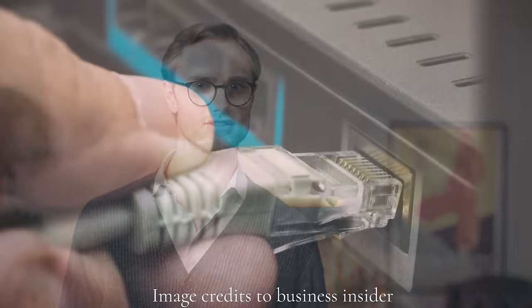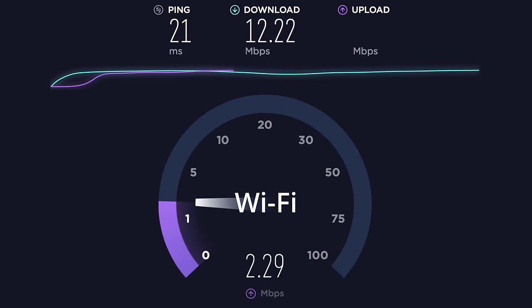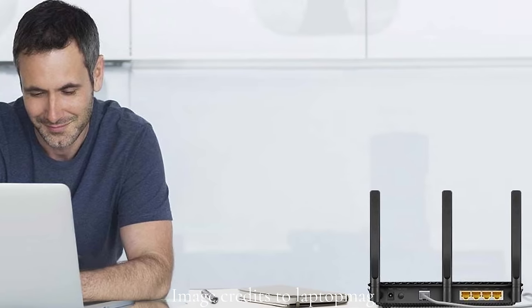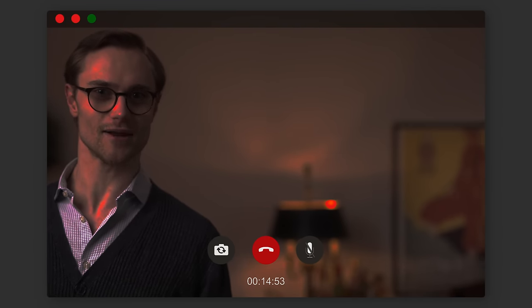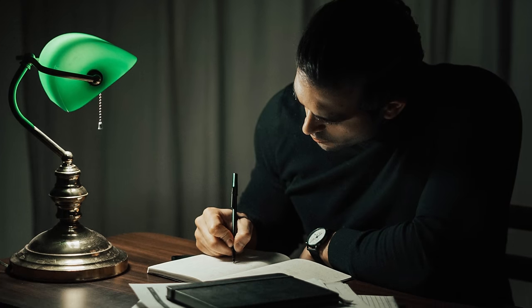On that note, for video conferencing in particular but for all other work generally as well, we strongly encourage you to consider a wired internet connection. As an example, one of our script writers has his office wired via ethernet cable, and he says that to him, it's made a world of difference when working. If you're not hardwired, at least make sure that you're relatively close to your router so that your connection can remain as strong as possible. Also, with video conferencing in mind, a good light source is essential too. Remember, your colleagues are video conferencing to see you, not an anonymous silhouette. It also bears mentioning that you need to be able to see what you're working on and potentially counteract any damaging effects from artificial light sources.